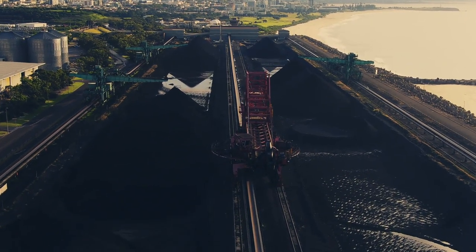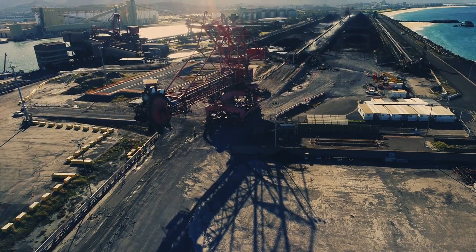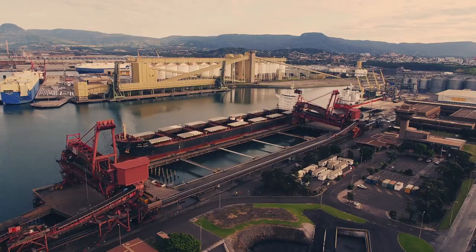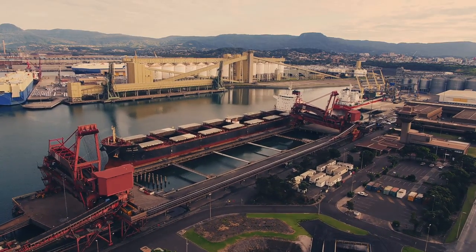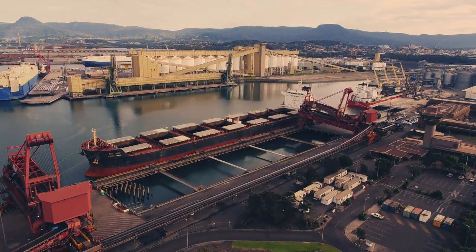The Port Kembla Coal Terminal in New South Wales, Australia. In continuous operation for nearly 120 years, it is one of the largest coal exporting facilities in the entire country. The terminal has the capacity to process and export upwards of 10 million tonnes of coal annually.